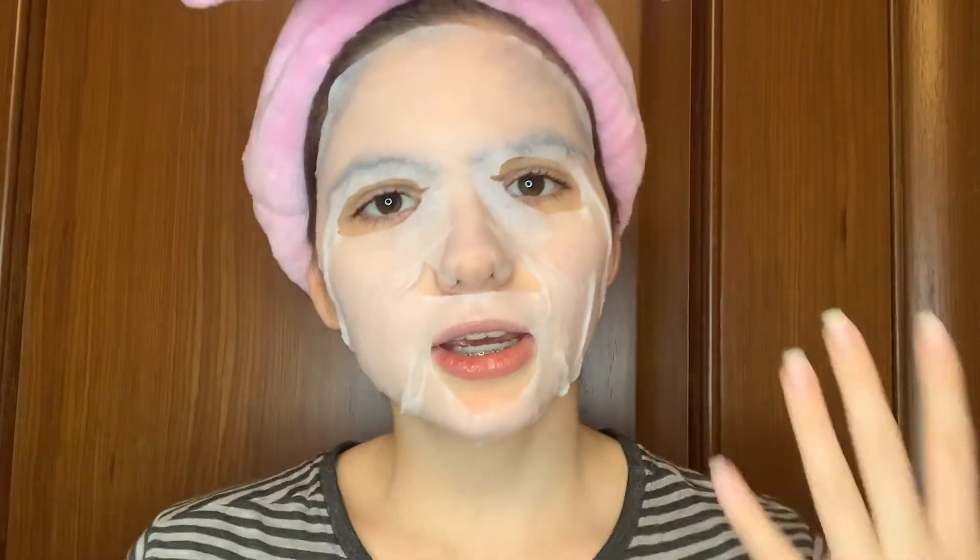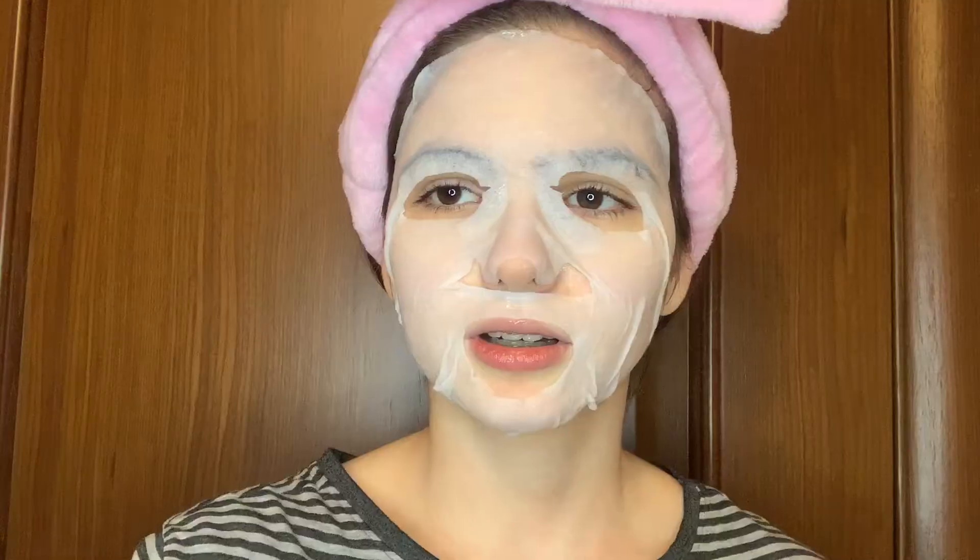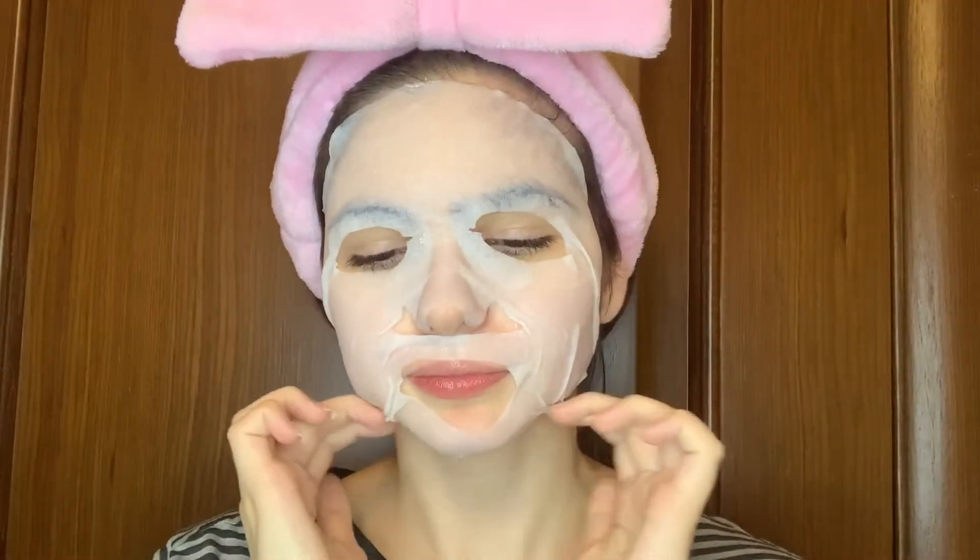I always try everything together, that's why I take cream and apply it on both hands. Don't forget about the neck. I want to know how much time I spent in the mask. I also want to do some advertising for my TikTok.